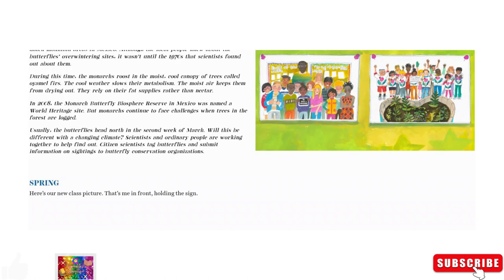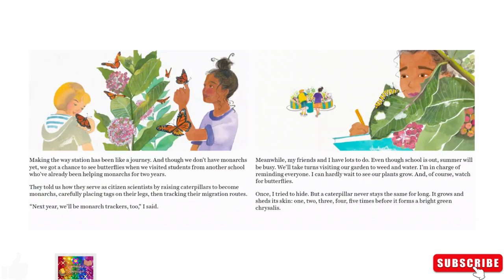Here's our new class picture. That's me in front, holding the sign. Making the waystation has been like a journey. And though we didn't have monarchs yet, we got a chance to see butterflies when we visited students from another school who've already been helping monarchs for two years. They told us how they served as citizen scientists by raising caterpillars to become monarchs, carefully placing tags on their legs, then tracking their migration routes. 'Next year, we'll be monarch trackers too,' I said.